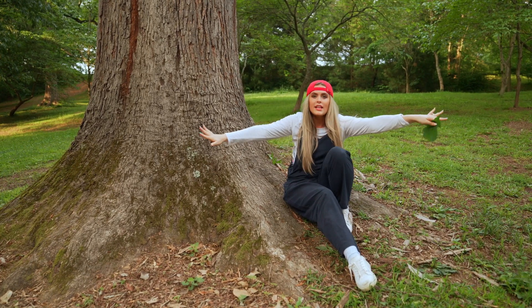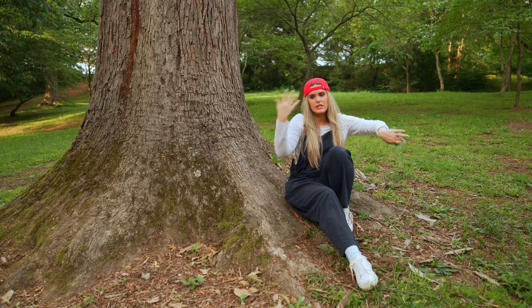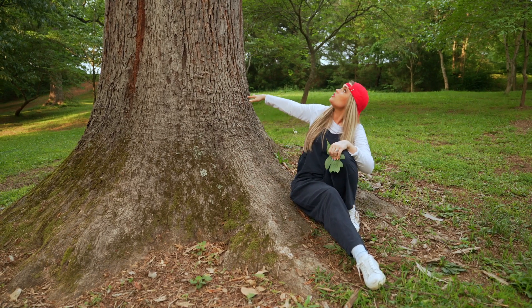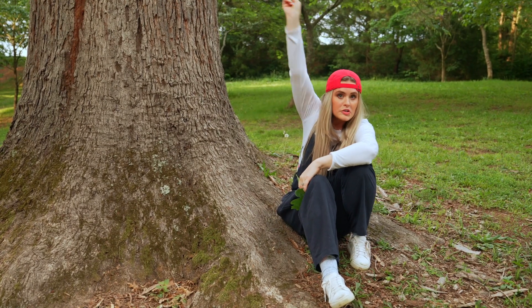This white oak is huge, and y'all, it's basically like an entire city. There are more than 200 species of animals, insects, and birds that live in this thing. This is their home. How wonderful is that? They can grow to huge heights. They're so beautiful, and I'm willing to bet it's way older than you.